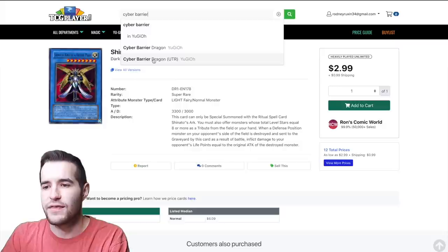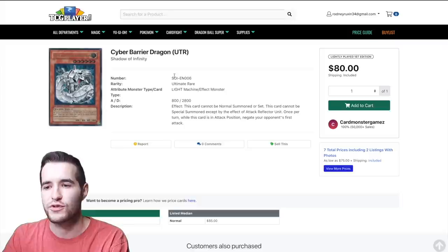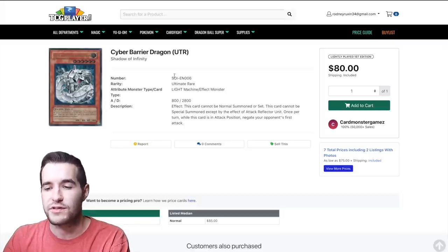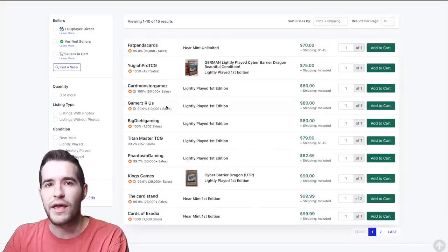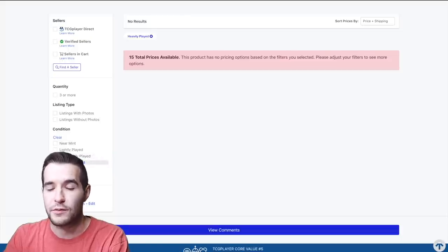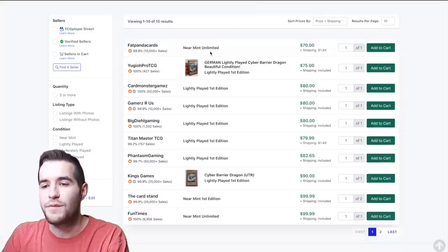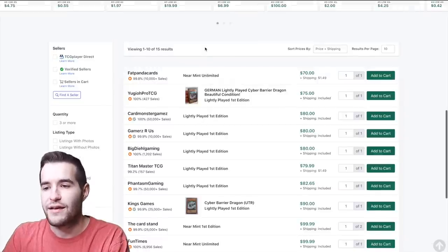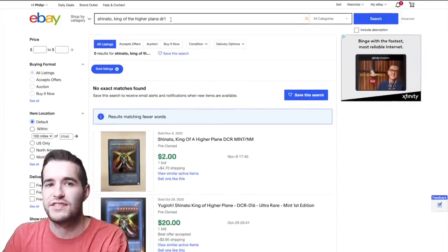The next card is Cyber Barrier Dragon. You see 'UR' on TCGPlayer — that stands for ultimate rare. You need to assess the rarity correctly; if you search for super rare, you'll get the wrong price. We assessed this as heavy play. Clicking on heavy play, there are no copies available, so we have to look at what is available — near mint copies start around $70 plus shipping.